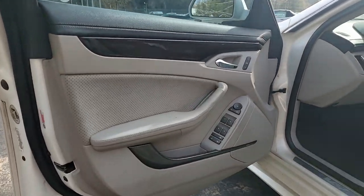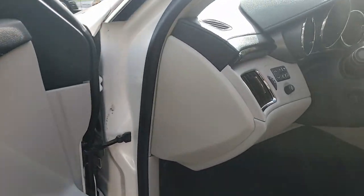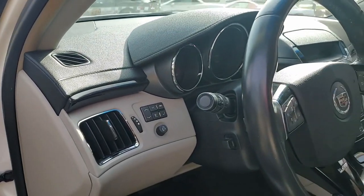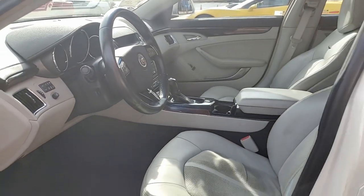Fabulous Bose stereo system with navigation and steering wheel control. It has the rear view camera, OnStar, dual zone electronic climate control, HID headlights, fog lamps, power windows — everything on this car is power. It has ABS, traction control, and stability control.